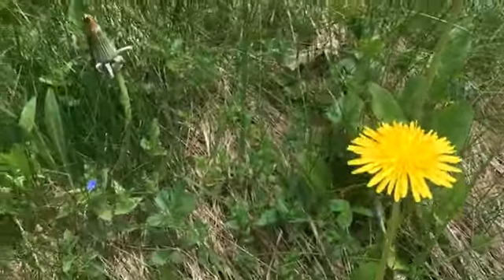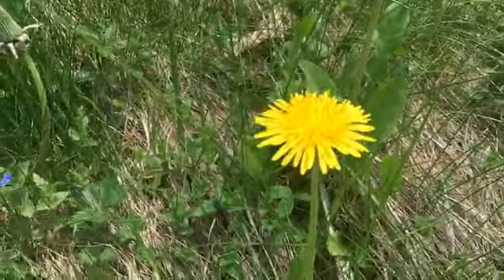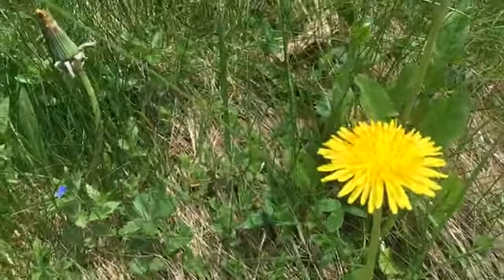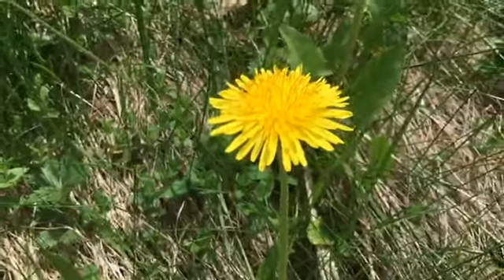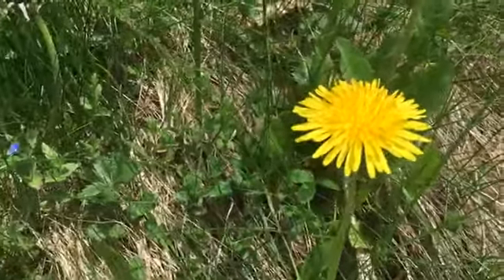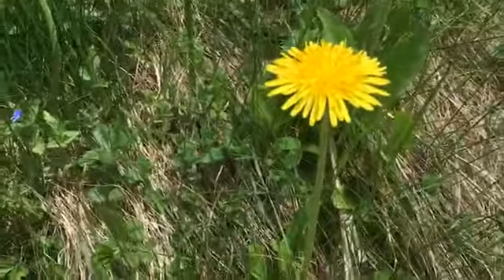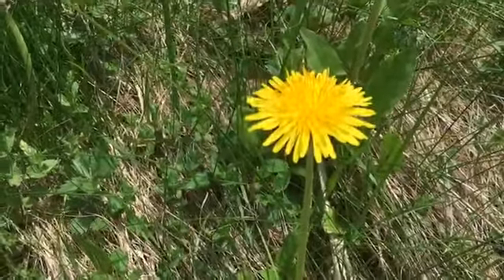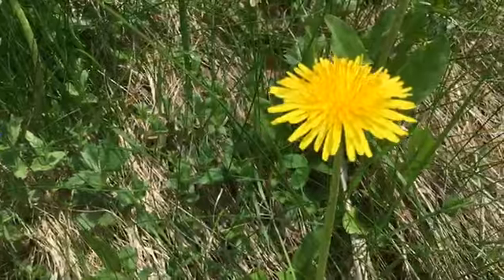Dandelions were very common in people's yards over the years and then we decided we didn't like them — but we actually do like them. They help with adding nutrients to the soil, they help break up very compact soil, and they help strengthen very loose soil. They have a lot of great aspects to them.